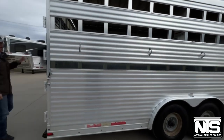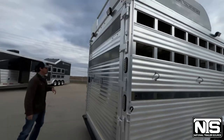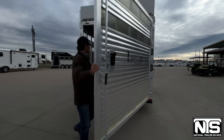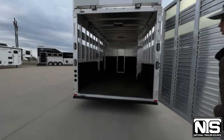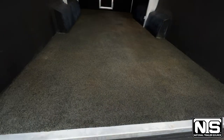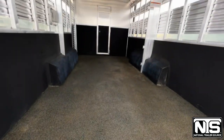This one does have an onboard generator up on the hay rack — it's wired and ready to go. You've got a full rear gate at the back. This one does have a poured-in floor, so no mats to clean up under, no shavings or anything like that. It's rubber-matted and ready to go.